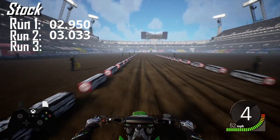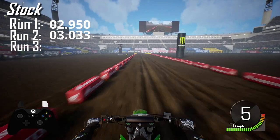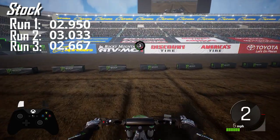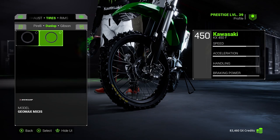Our testing methodology on this one is to just go full blast — we're going to hit top speed of 82 miles an hour, and then when we hit the brakes is when the timer starts, and we'll see. On stock it was an average of 2.966 seconds to stop from 82 to 0.